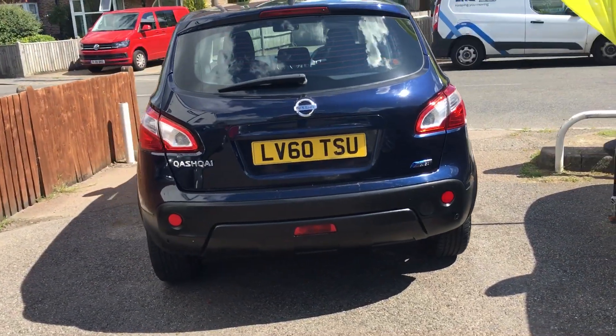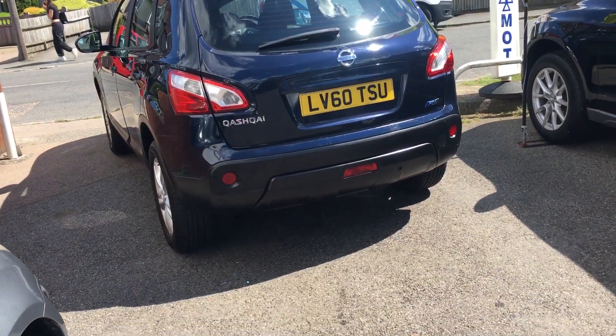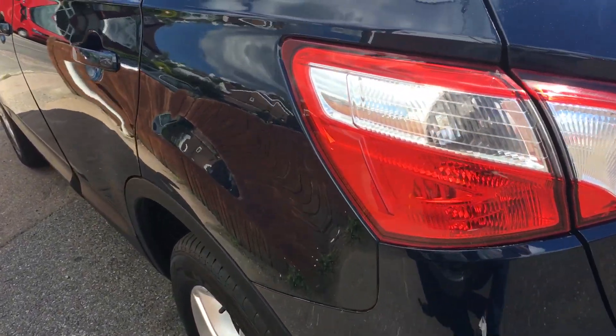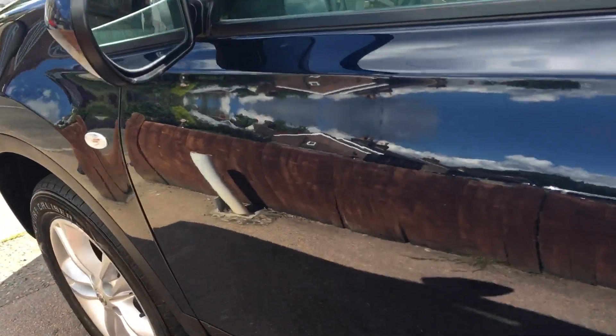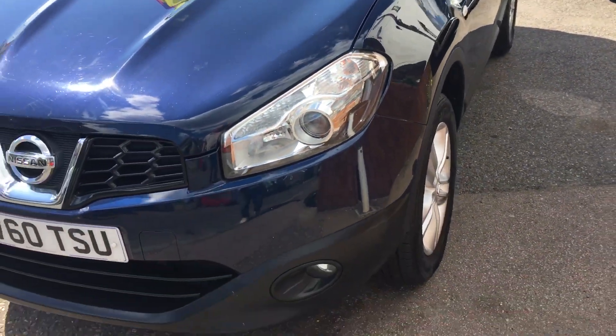As you can see it's finished in a very attractive metallic blue and I've got to say the bodywork is exceptionally good for a car of this age. If you take a walk with me down the side here you will see there's no car park dings or dents. These people obviously don't go shopping, but it's unusual to find and nice to see.